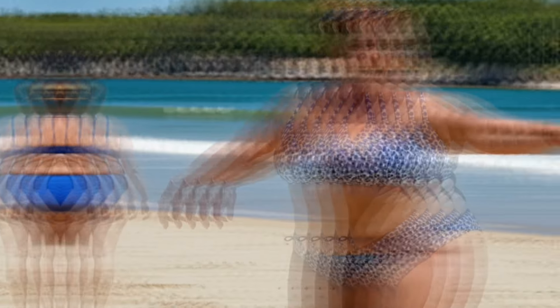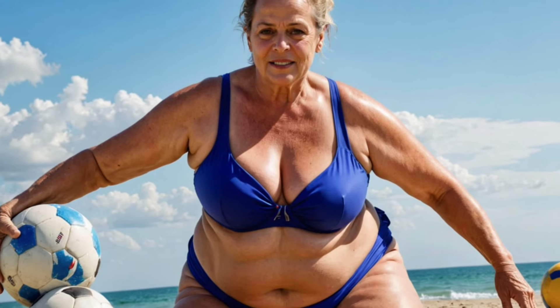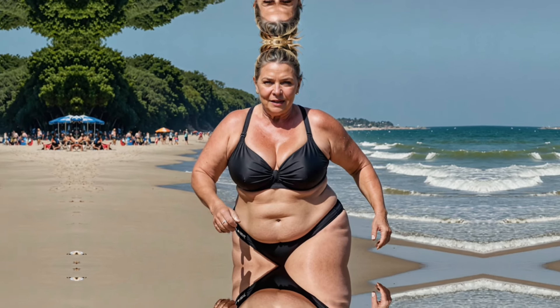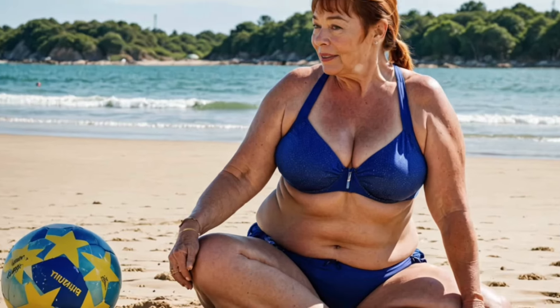And lastly, we have thermal nightgowns. These are designed to retain body heat, helping you stay warm throughout the night, especially in colder climates. To give you a better idea of each type, we'll show some pictures of women wearing different kinds of nightgowns. Keep watching to see which style might be the best fit for you.